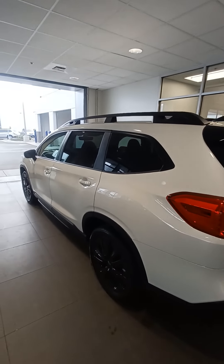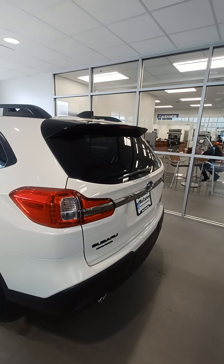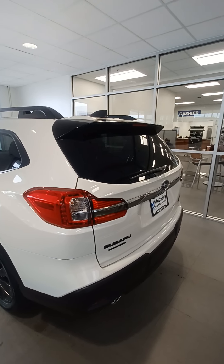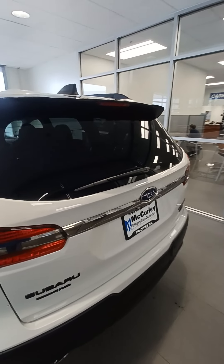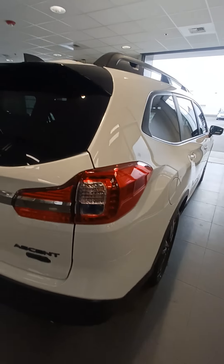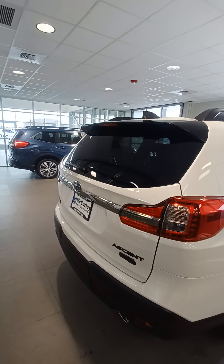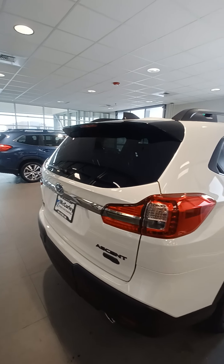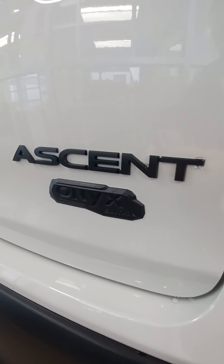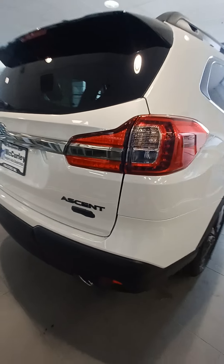Along the bottom of the windows, you've got that great color match with the cladding along the bottom, giving you that great all-weather dependability and durability. The only accent that stayed chrome on this vehicle would be that back badging that goes along the back of the rear power liftgate. I love this Onyx badge here on the bottom — that's going to let you know that this isn't just your typical, everyday Ascent.